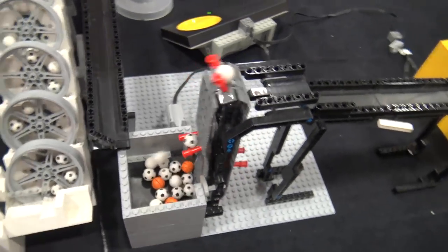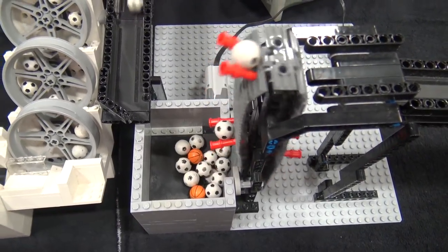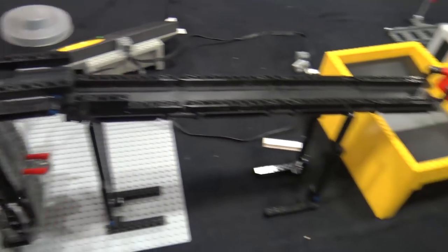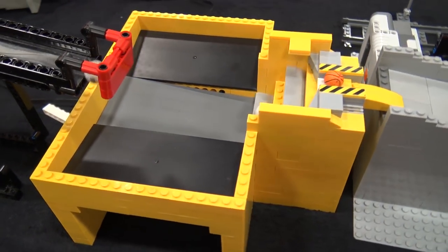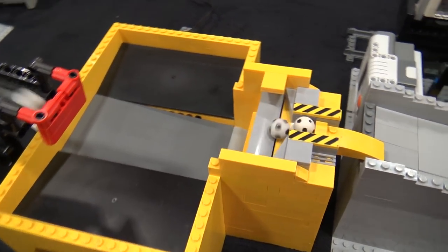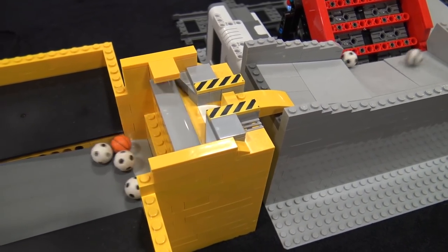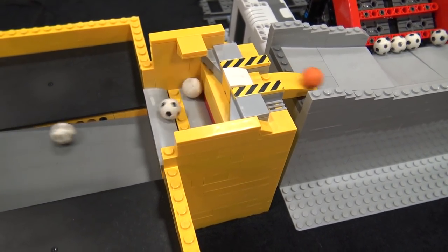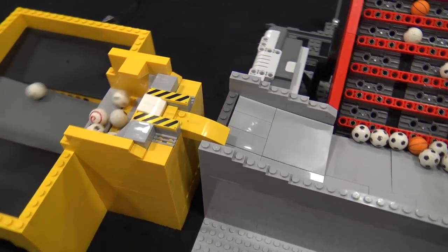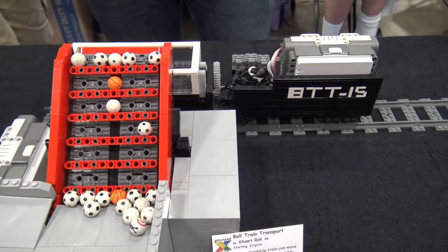This next module is a simple ramp — conveyor and ramp — moving on to a reservoir module. It's capable of holding a lot of balls and spitting them out one at a time, re-syncing the ball chain so that something that dumps balls in batches can have its output at approximately one ball per second.